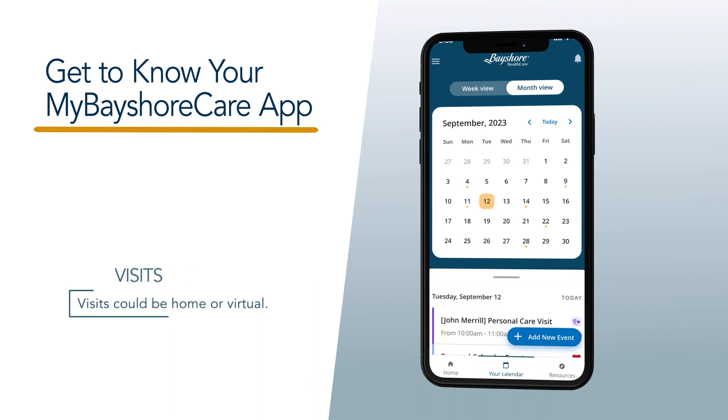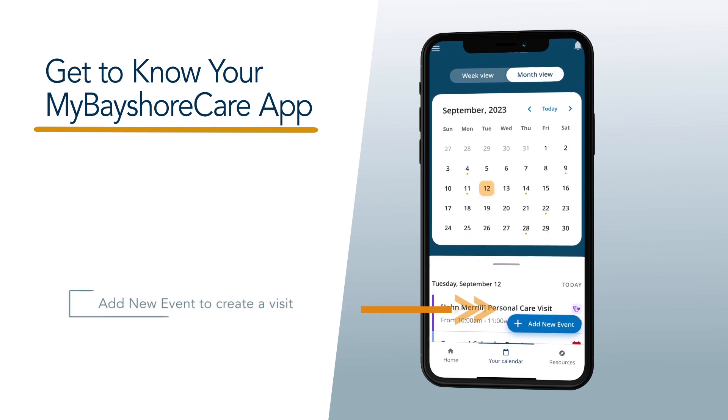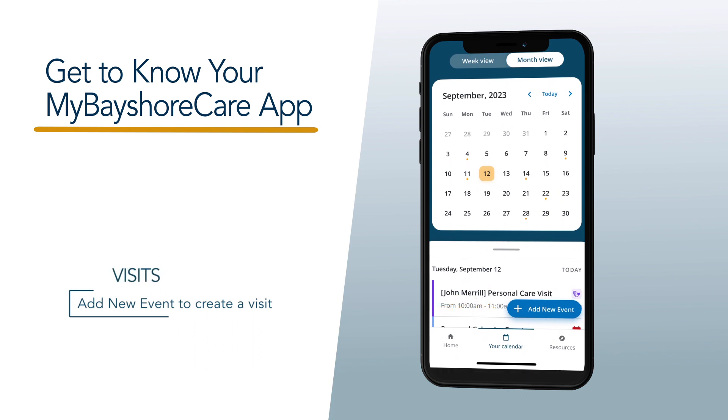Scroll down to see specific visits, which can be either home or virtual. To add a new visit, tap on the Add New Event button.